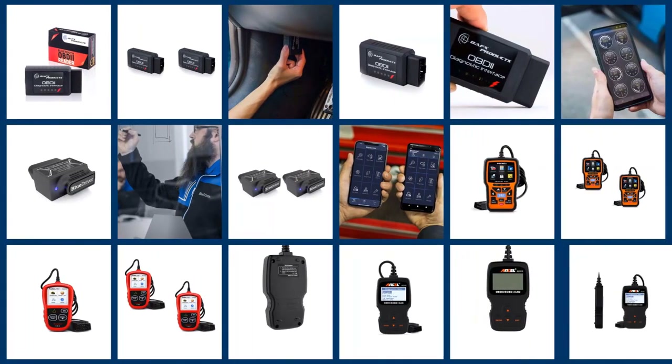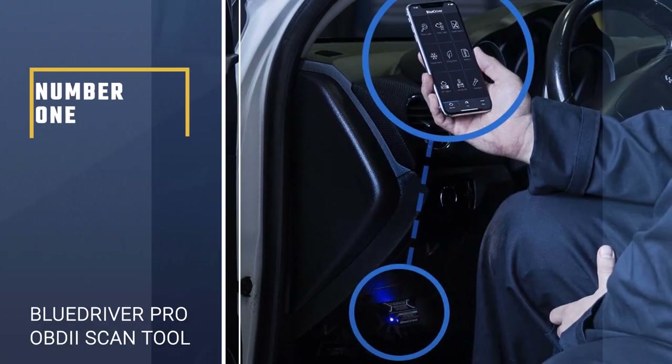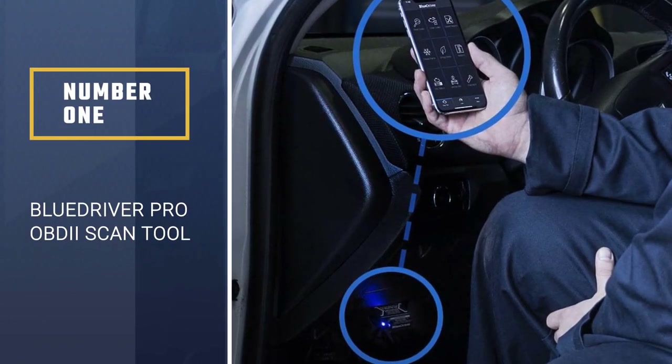If you are looking for the best OBD2 scanner, here is a collection you have got to see. Number 1 — Most Popular: BlueDriver Bluetooth Pro OBDII Scan Tool.